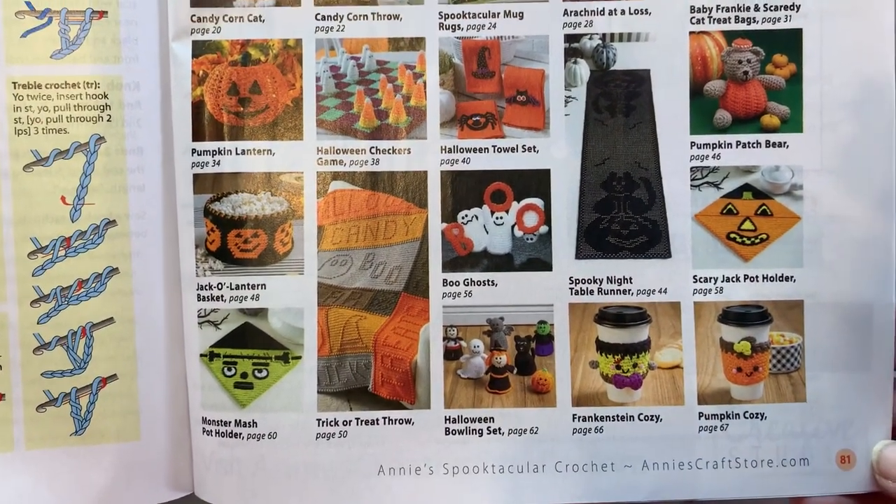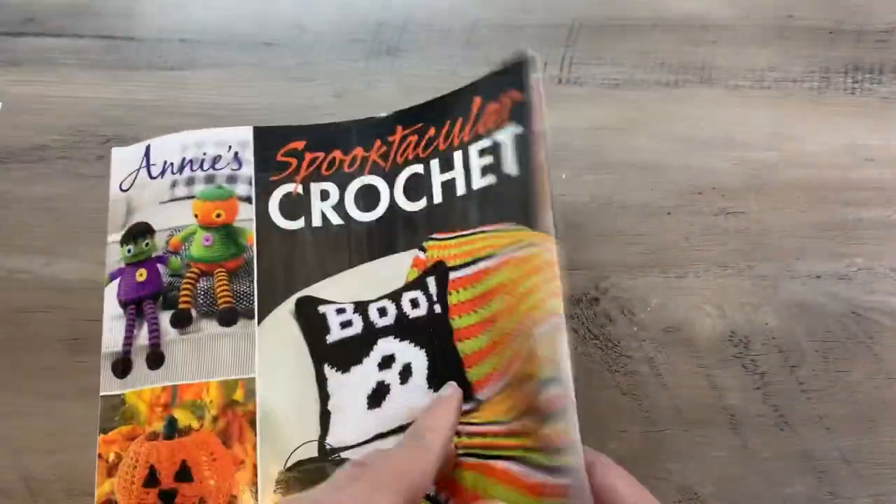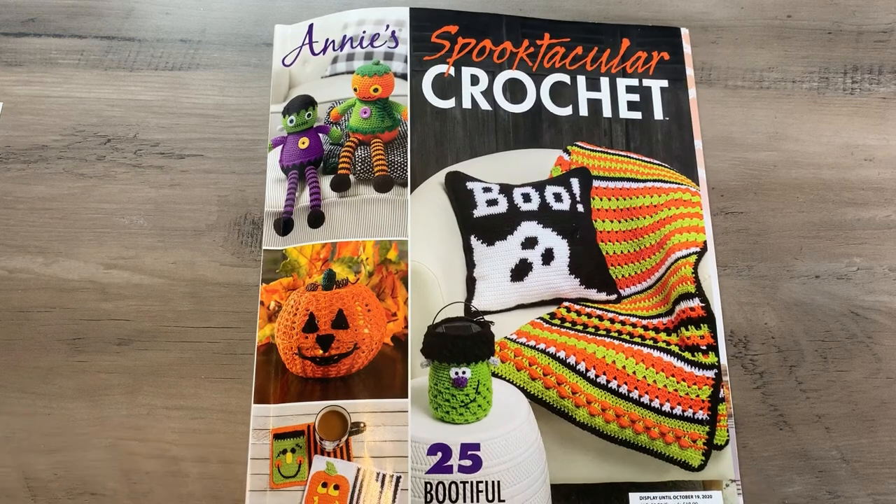I just wanted to share this with you guys because I thought it was just the coolest Halloween magazine. So go out and grab you one. All right, I will see you guys in my next video — bye!